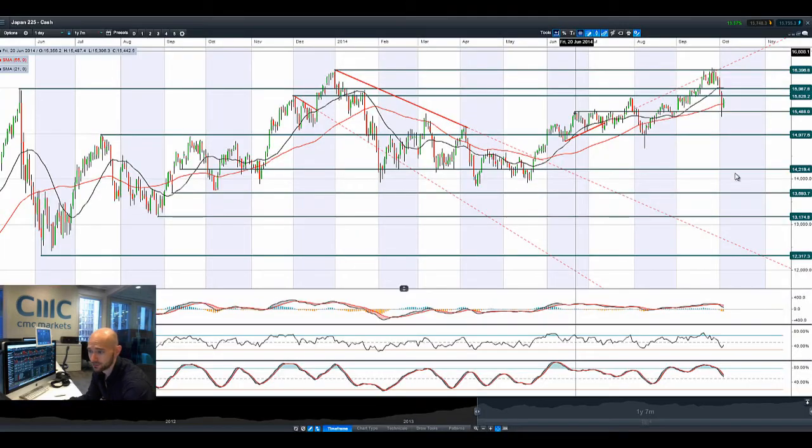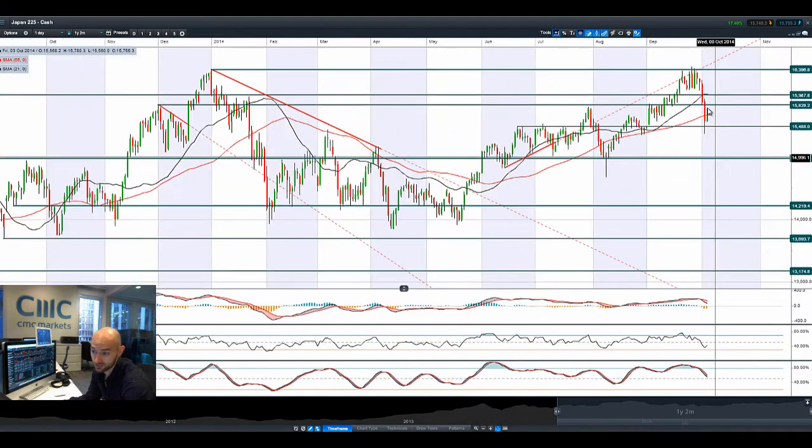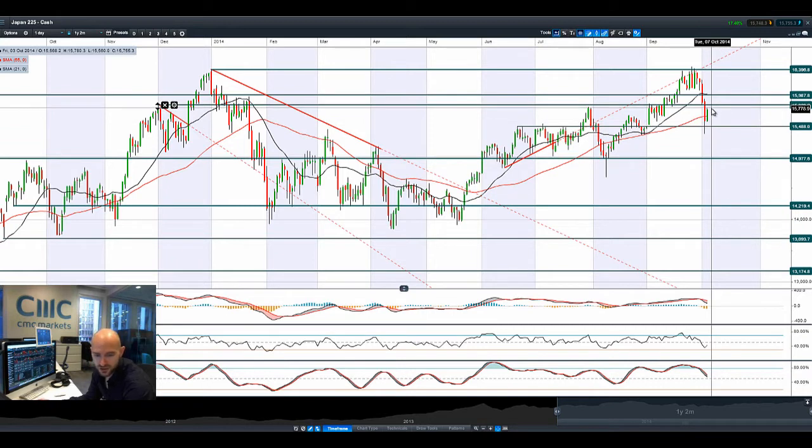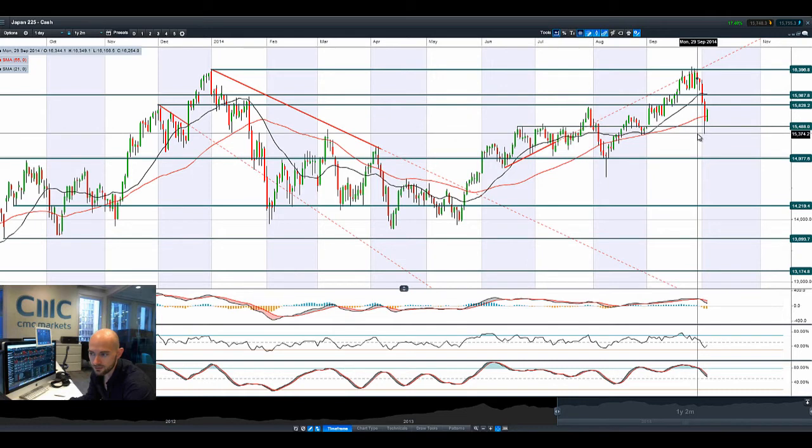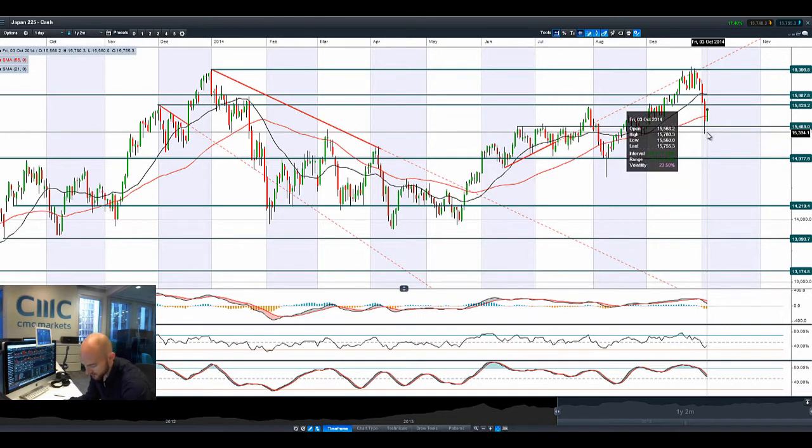Moving on to Japan 225 — it got absolutely hammered yesterday, reversed back, but is moving back up today because USDJPY has reversed course and has touched 110 again. It's doing very well over the last couple of sessions, so it will be interesting to see how that continues to pan out. The USDJPY will continue to dominate Japan 225. Monetary stimulus will continue to aid the Japanese economy, but Japan also doesn't want the yen to depreciate too much, because there is a slight imbalance there.